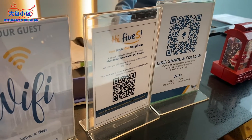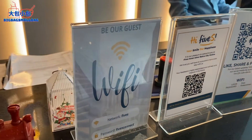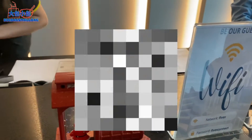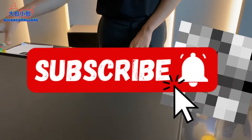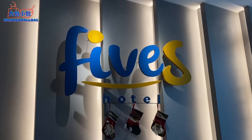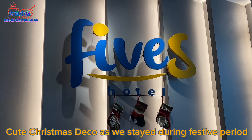Let's go and check in now. Check-in was pretty fast because we arrived at about four plus and the lobby was pretty empty. These are the details for the Wi-Fi and also the socials, and they handed us the keys — everything was quite fast.